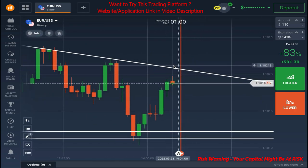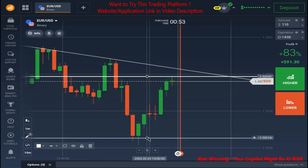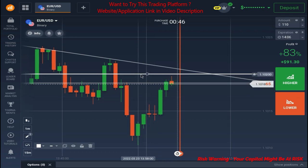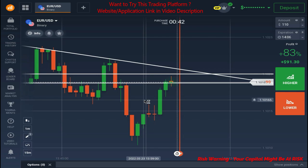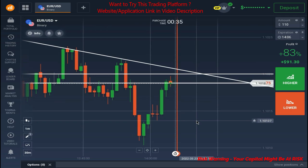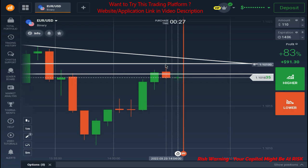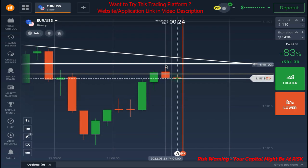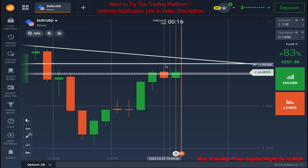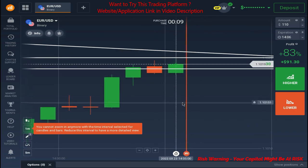Right now this is also a resistance zone and I will include this one as well because this is a whole number which is 1.10200. Whole numbers have shown that they are strong as support and resistance when present near key levels. That's why I included that one. Market is showing some rejections from the same level and it is also weak. It closes as a weak candle, but it's still not a confirmation that market will reverse — I'll wait.